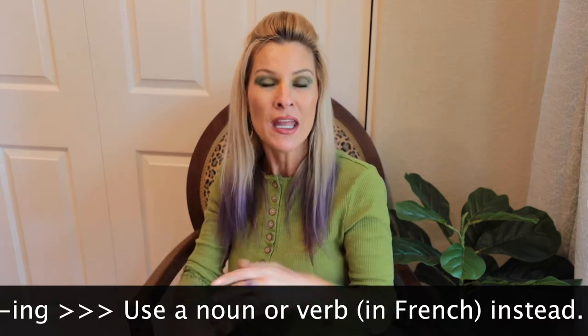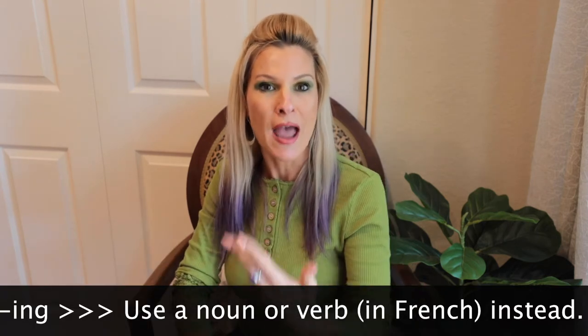So basically, there are two ways that you can replace the "-ing" in French. The first way is simply by using a noun instead of the gerundive — the gerundive is that "-ing" form. Or you may just replace it with a verb.